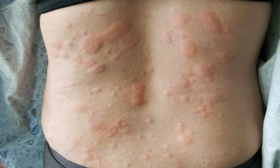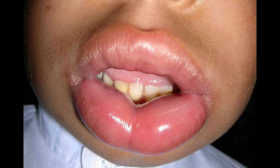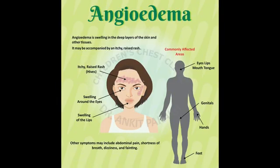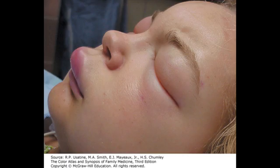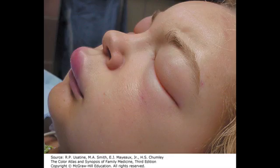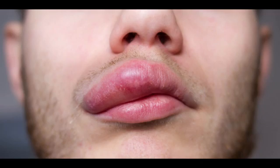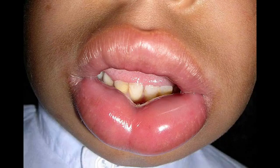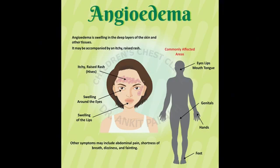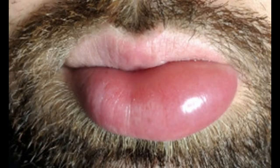Ecallantide is a relatively new medication used to treat acute, short-lasting episodes of swelling. It works by blocking the effects of chemicals responsible for causing swelling in hereditary angioedema. It is given by injection under the skin, and a second injection is often required. Common side effects include adverse skin reactions at the injection site such as pain, redness, swelling, or itchiness, as well as itchiness in other areas and dizziness. C1 inhibitor concentrate is widely used to replace the missing protein in the blood, and is needed for patients undergoing surgery to prevent attacks caused by surgical trauma.